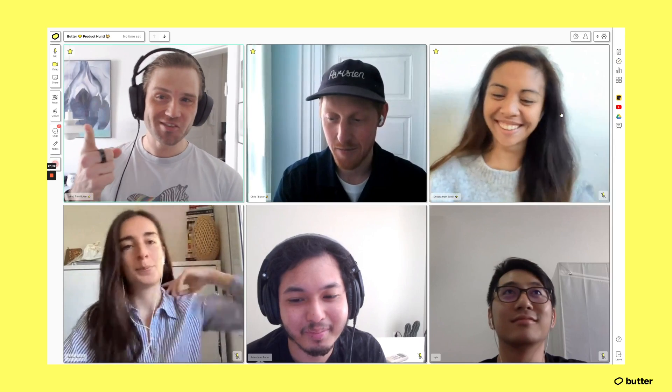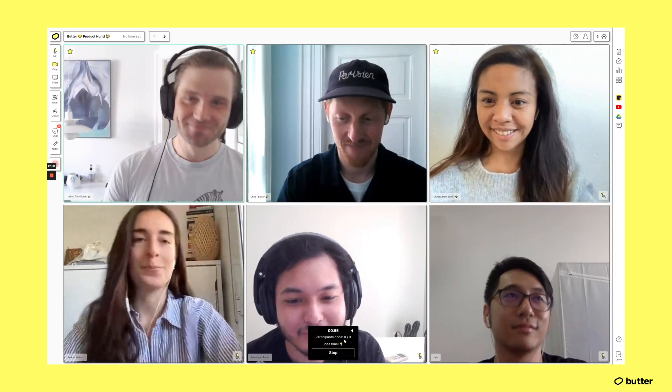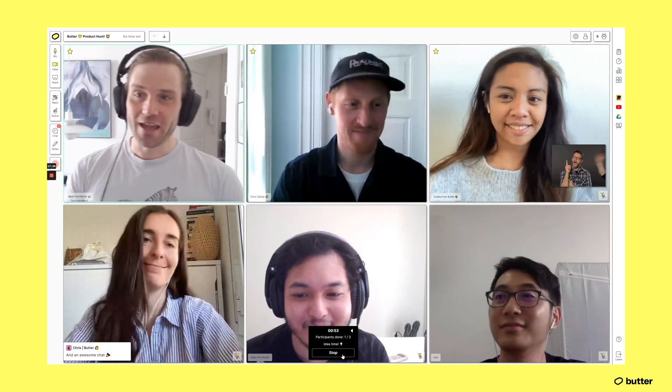Someone did not agree — that is sad. Of course we've also got timers that you can start up, so when it's idea time you start it up and everyone is super into it, and it is awesome.